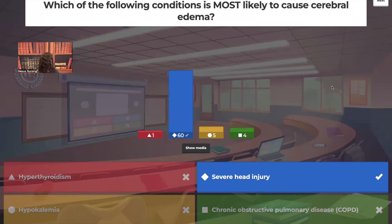Looking at the wrong answers: hyperthyroidism would affect metabolic processes; hypokalemia could cause cardiac dysrhythmias and muscle weakness; and COPD would affect gas exchange. But for this question, we're talking about cerebral edema.